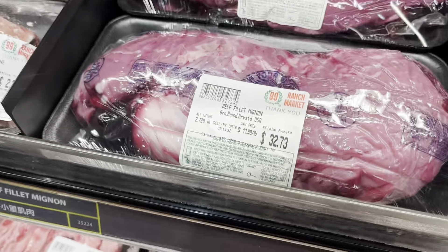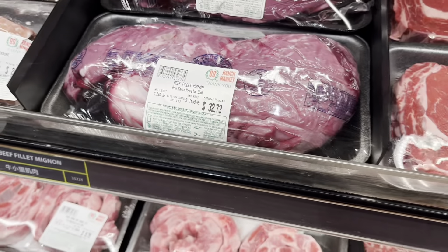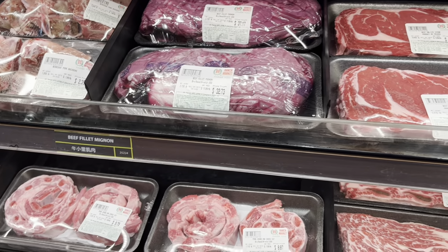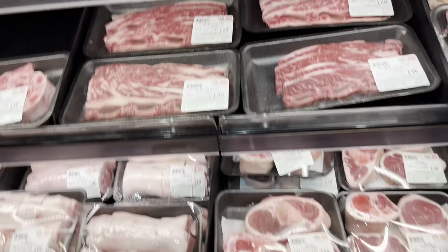It's pork liver. This is a filet mignon — it's $11.99 a pound. It used to be $6 a pound, but I guess they raised the price. Maybe it depends on whether they have it on sale or not. Yeah, it depends on the sale.